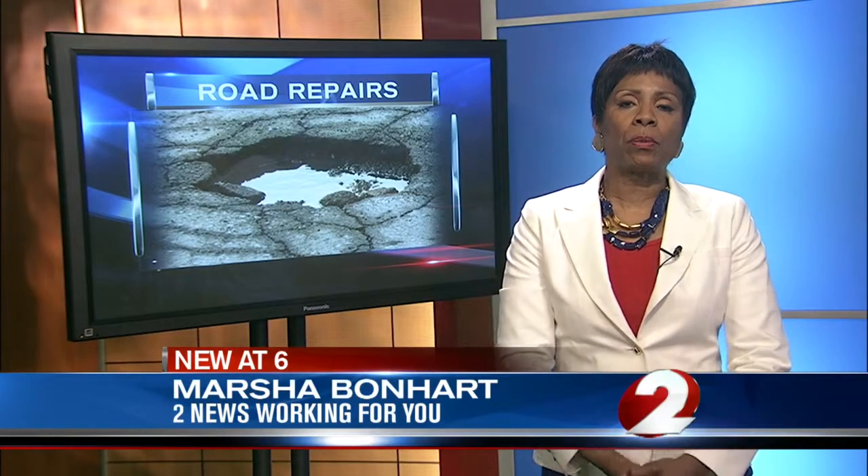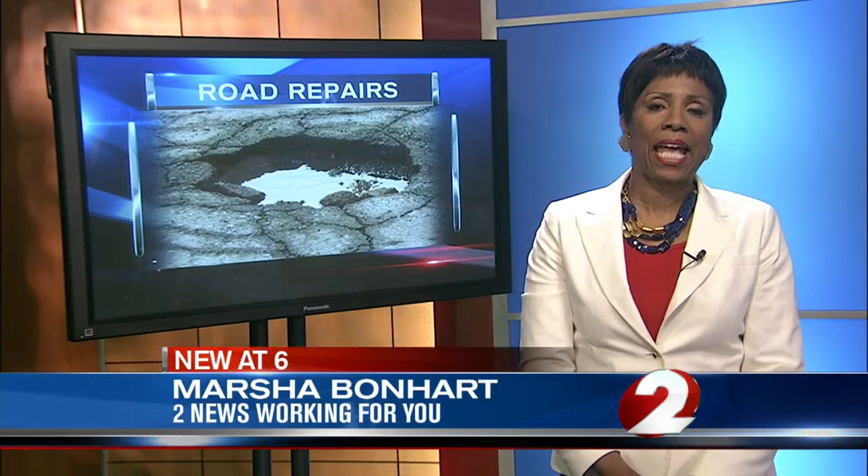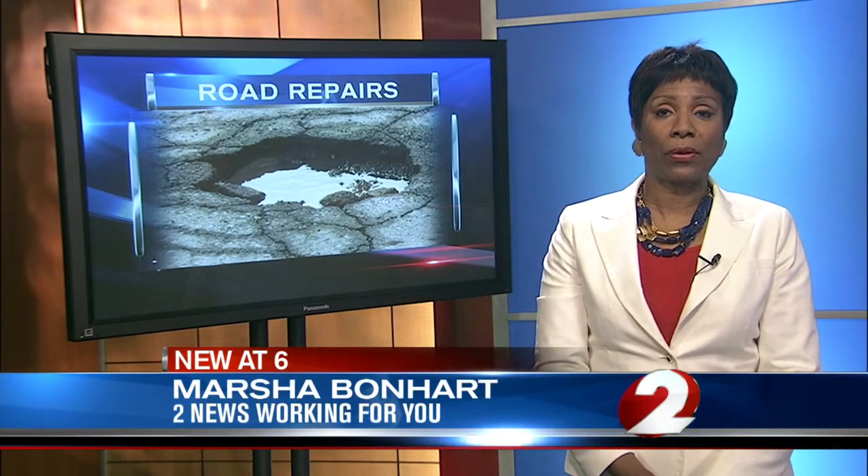The section of Troop Road between Marshall and Wilmington is one of the most heavily traveled areas in Kettering. 20,000 vehicles move through that section every day. Marsha Bonhart, 2 News, working for you.